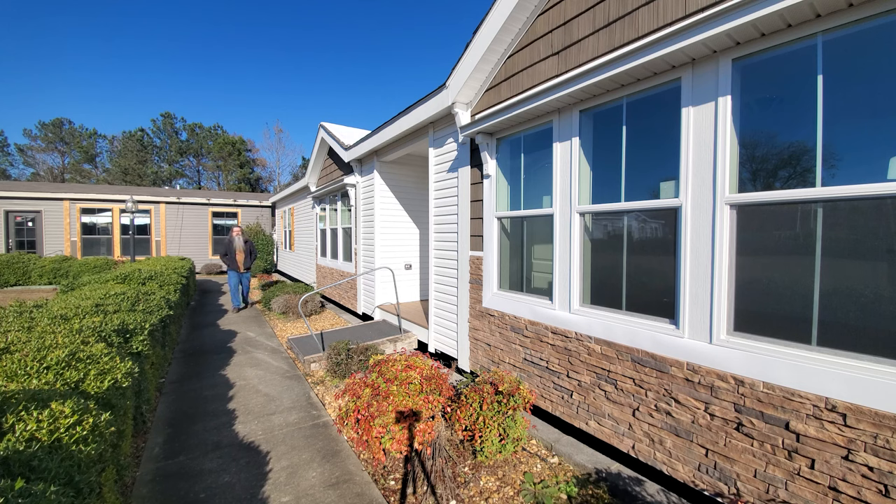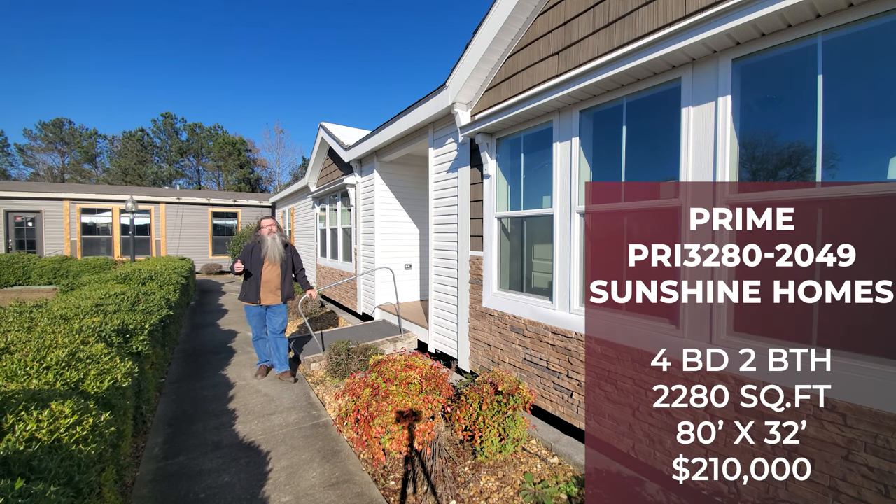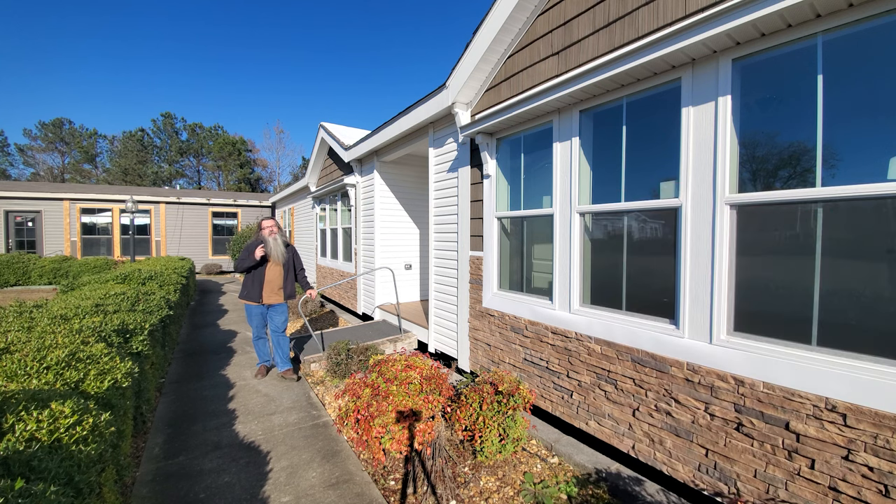Hey, internet cats and kittens, this is Jason Collins with ManufacturedHomes.com. Today we have chased down this gorgeous Sunshine 32 by 80 — guys, this is the Prime 2049. We are at Star Homes in Cullman, Alabama, and we're about to jump inside this beauty and take a look at what she has to offer, so stay tuned.